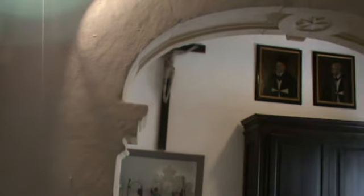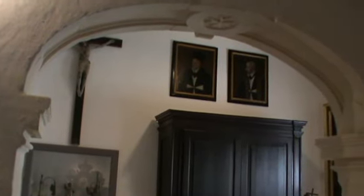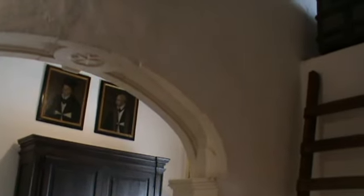Close by is a treasurer's room with a wooden chest placed in a high opening on an internal partitioning wall, in which money and other valuables used to be stored for safe keeping.